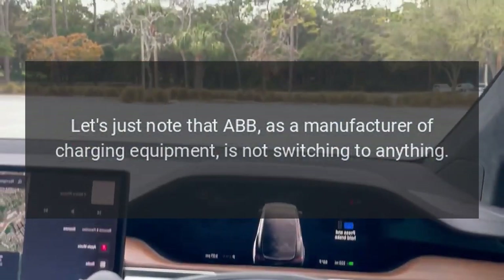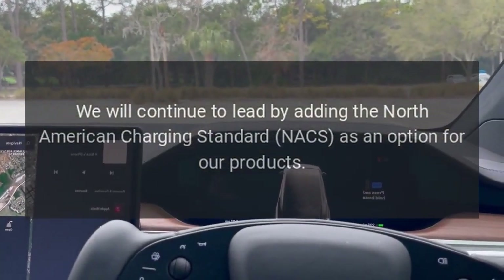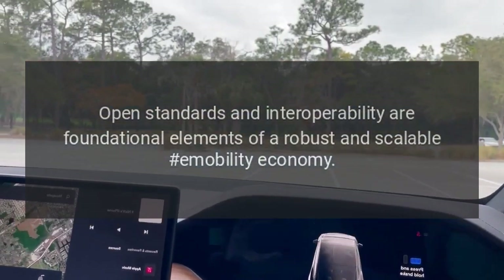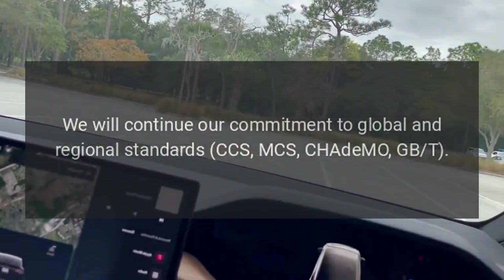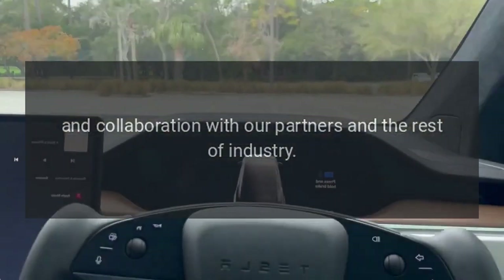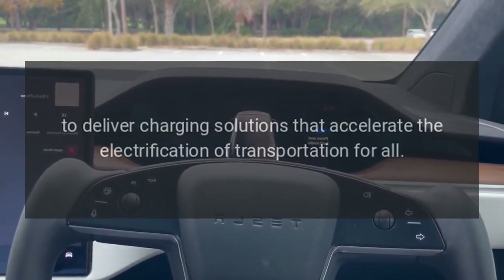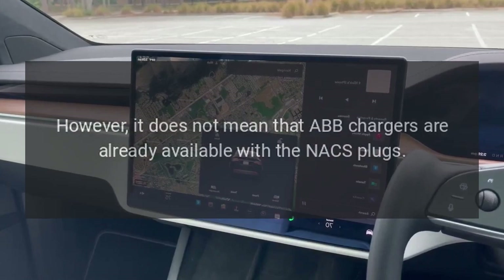Let's note that ABB, as a manufacturer of charging equipment, is not switching to anything but simply adding another option. The company stated: "We will continue to lead by adding the North American Charging Standard NACS as an option for our products. Open standards and interoperability are foundational elements of a robust and scalable e-mobility economy. We will continue our commitment to global and regional standards — CCS, MCS, CHAdeMO, GB/T — and collaboration with our partners and the rest of industry to deliver charging solutions that accelerate the electrification of transportation for all."